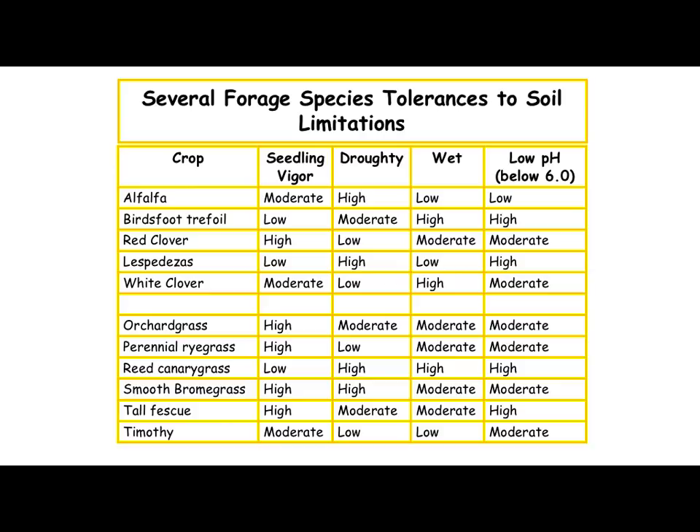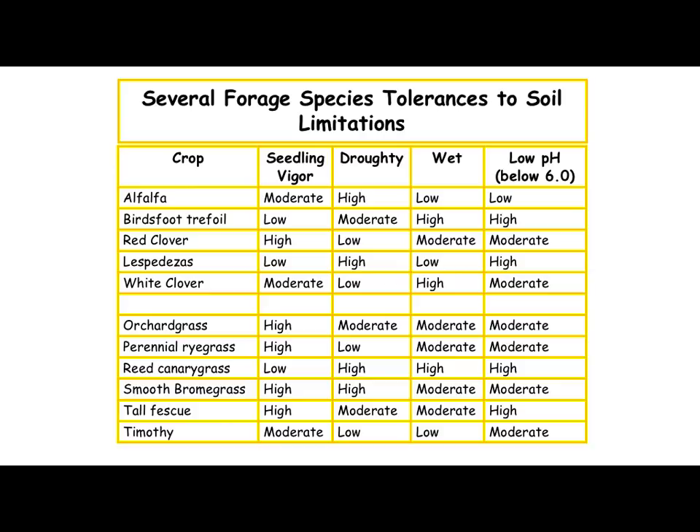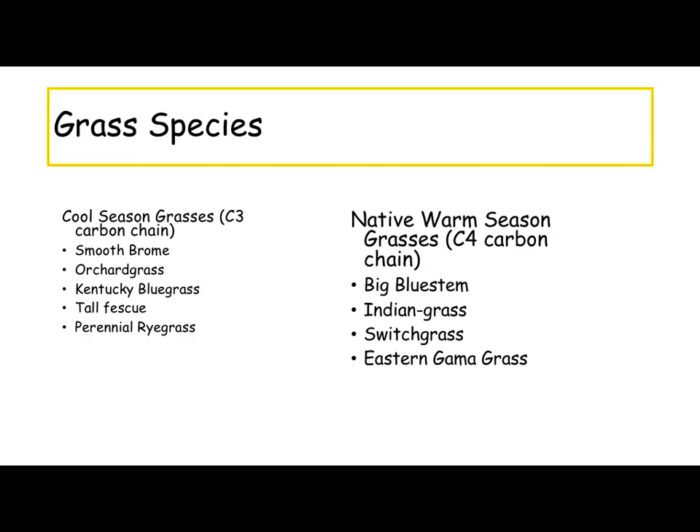This chart shows a little bit about seedling vigor, drought, and wetness — it's kind of a summary of some of the things we went over; a handy chart. Our cool season grasses are called C3 plants — they're in a three-carbon chain when you look at the chemical breakdown. That's your cool season grasses: our smooth brome, orchard grass, fescue, and timothy.